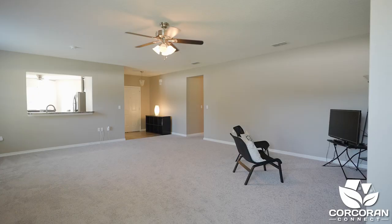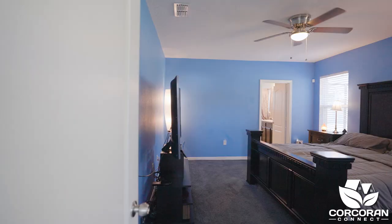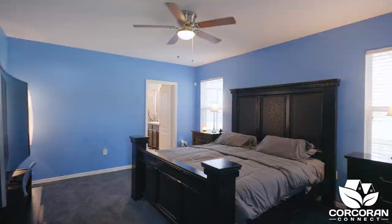You will appreciate an open floor plan to include a combination living and dining room. An owner suite is located on the opposite side of the home and includes a spacious walk-in closet and ensuite bathroom.